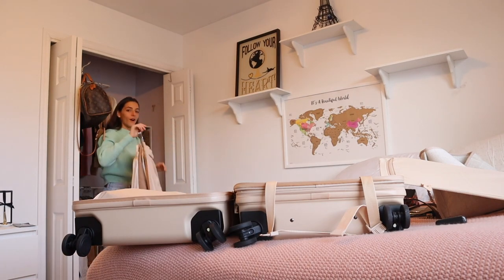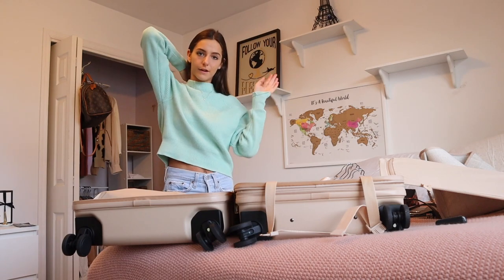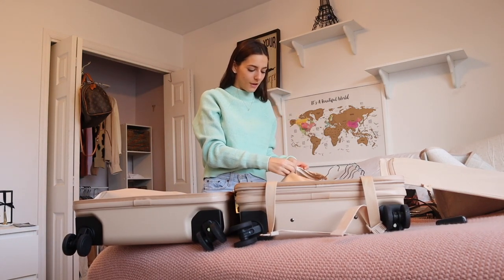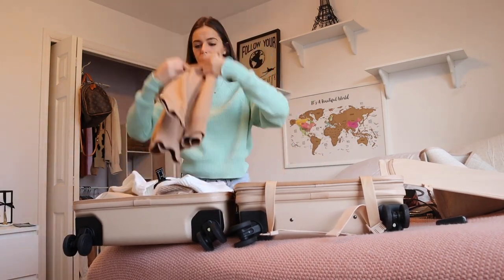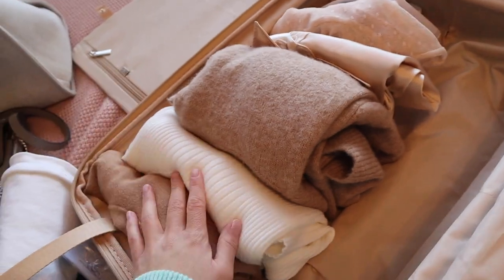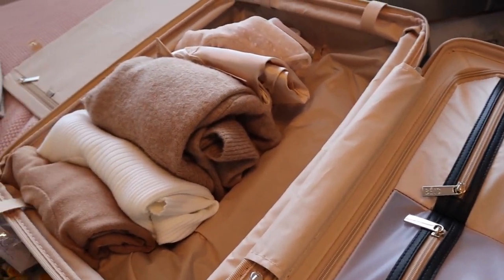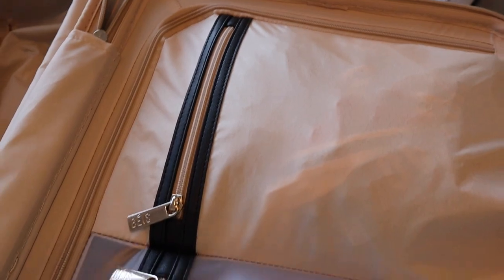I have all of my outfits hung up that I'm going to be bringing, so I'm going to fold these Marie Kondo style — you kind of fold them in threes — and just pack them all in here. This is how it's going so far. I did not realize that everything I packed was beige, white, and rosy. I put my socks and undergarments in there too.